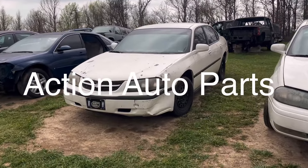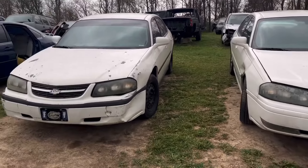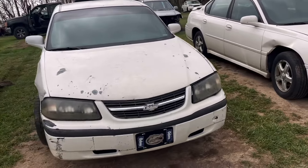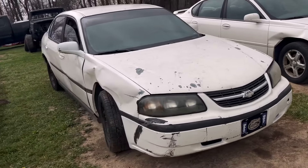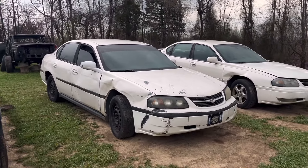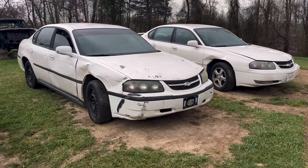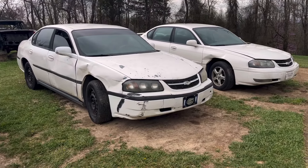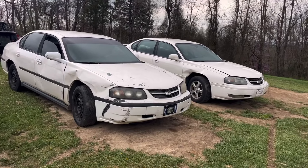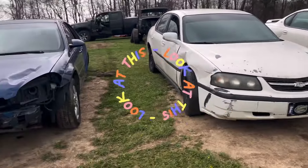Next is another 2005 — ironically both the same year and the same color. This one's been a little more abused and beat up. It runs but smokes like a freight train; the head gasket stuff is bad on it with the white smoke — you could hardly see the white car in it. Unfortunately between the two I don't have a good passenger fender, and that was the only bad spot on that first one.